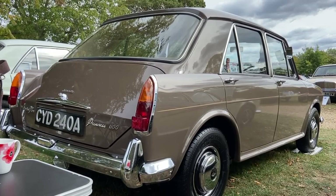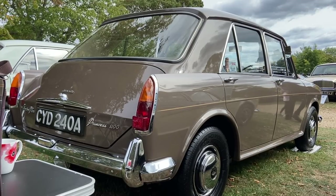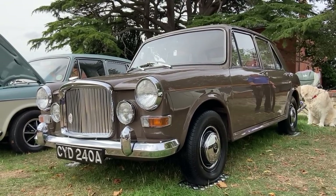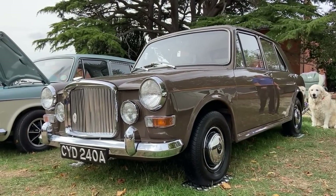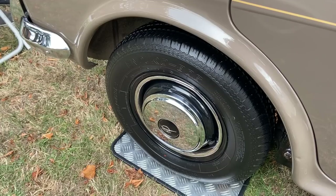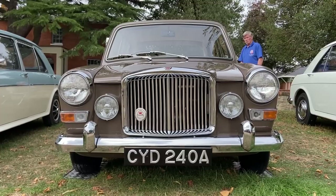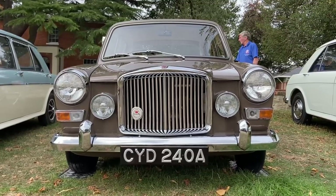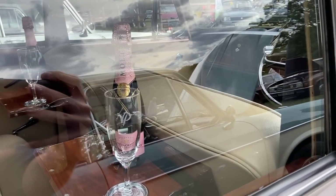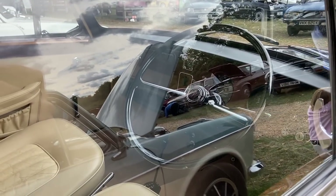For a third flavour of ADO 16 is this Vanden Plas Princess 1100 — the most luxurious of the range. So we've seen a run-of-the-mill Austin, sporty MG, and stately Vanden Plas version of what were really all the same cars. But this one is perfect, because the subdued paint, black hubcapped wheels, and upright grille all elevate it above any level of rakishness. And inside, it not only has a leather interior, but picnic tables in the back, decorated with bottles of Moët and Vanden Plas branded glasses.